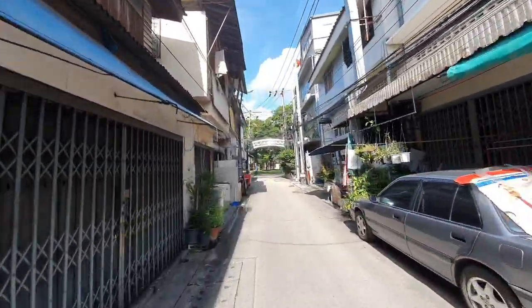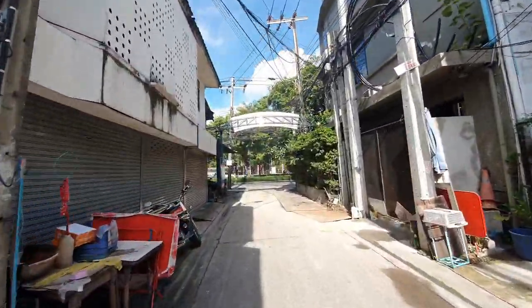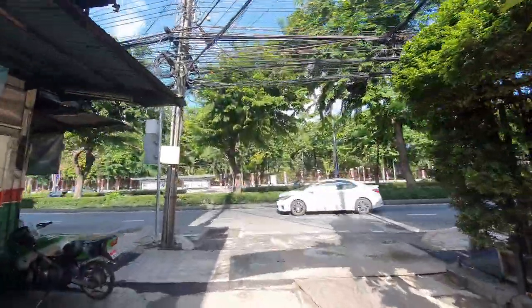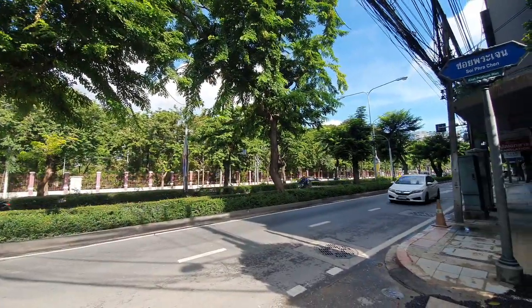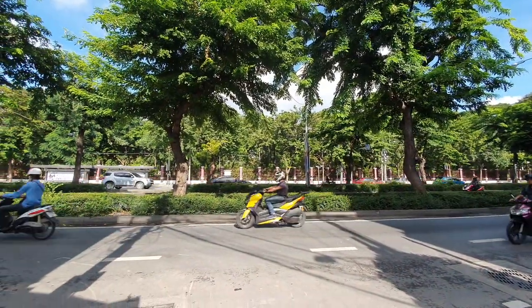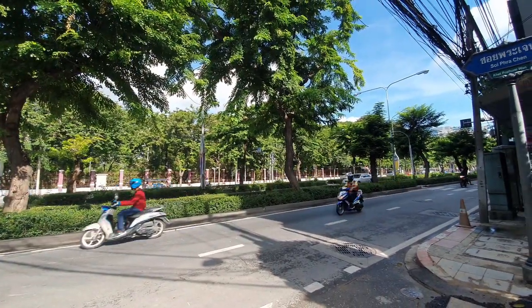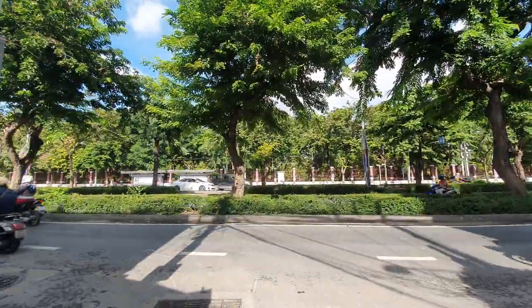I think this road is called Soi Polo. There you have Lumpini Park. This street here in front is called Wittayu Road or Wireless Road — Wireless Road is basically the English name. I thought I was in Soi Polo but I see now that this is Prachen. I was mistaken; I think Soi Polo is a little bit further back.